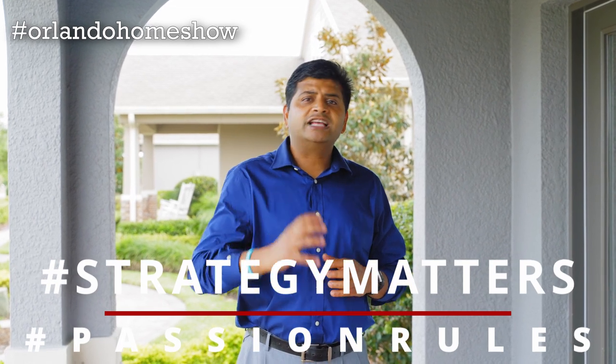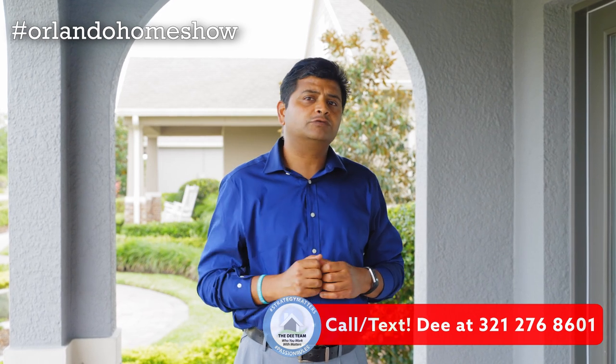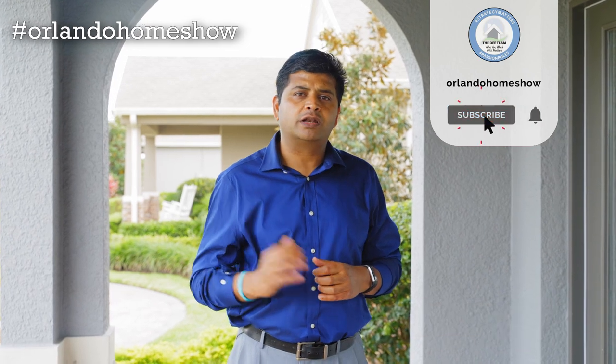Hello and welcome to another episode of Orlando Home Show where strategy matters, passion rules. Today's model home is four bedrooms, three and a half bathrooms. It's actually a two-story model home today with the master downstairs, and it also has a loft. Let's go in and check this beautiful model.